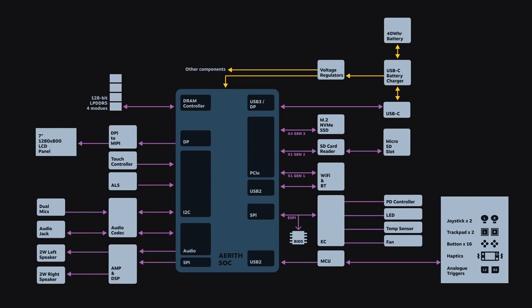At its heart, Steam Deck is a PC, but it's also a purpose-built machine optimized for handheld gaming. Every single block you see on this diagram has been selected and tuned specifically to provide the best possible experience for playing your games on the go. Today, I'd like to walk you through some of the major blocks on this diagram and explain the roles they play in providing the various experiences we want our customers to enjoy.